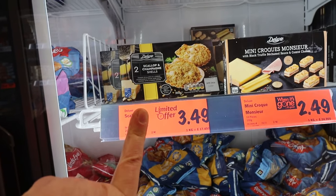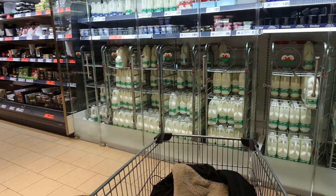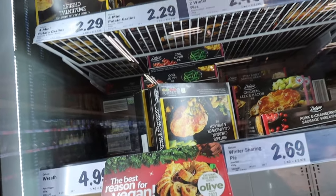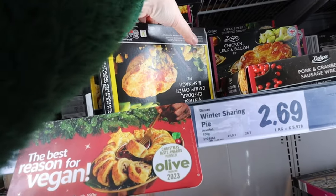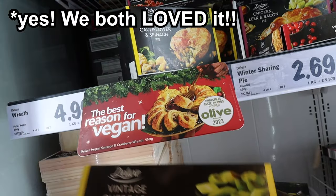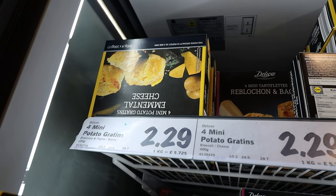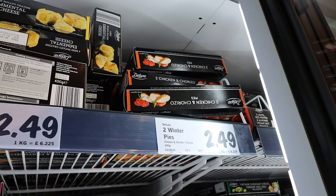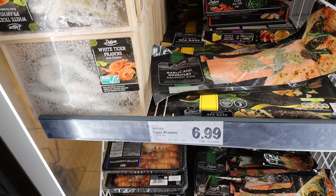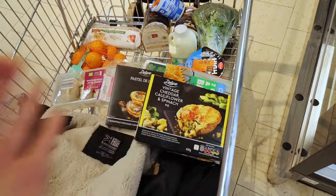They've got stuffed scallop shells at £3.49 for two - I might give those a miss. There's fruit mix for sangria and loads of seasonal things in the freezer section. There's a vintage cheddar, cauliflower and spinach winter sharing pie for £2.69 - but would my boyfriend like it? They've also got Emmental cheese gratins, chicken and chorizo pies, chicken leek and bacon, steak and beef with dripping gravy, cod wrapped in bacon at £4.99, white tiger prawns at £6.99, and a stuffed sea bass. There are also mushroom and Stilton wellingtons.